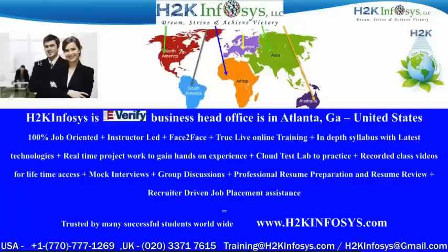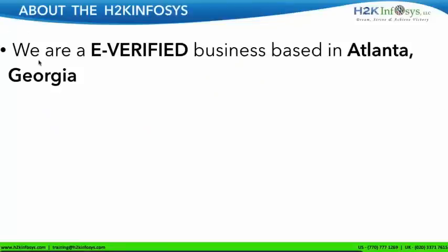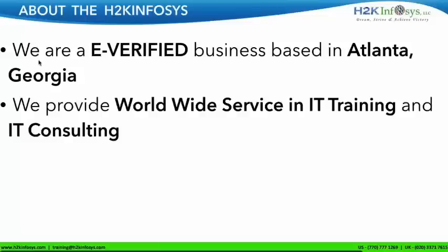Let me take a minute to talk about the company. By now, everybody understands the name of the company — that is H2K Infosys. We are an e-verified business based in Atlanta, Georgia. We have a very good presence in North America, especially the US and Canada. We also have a presence in European and Asian countries. As a matter of credibility, we are an e-verified company and we provide worldwide service in IT training and IT consulting.